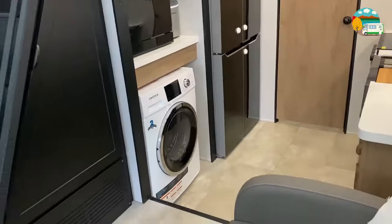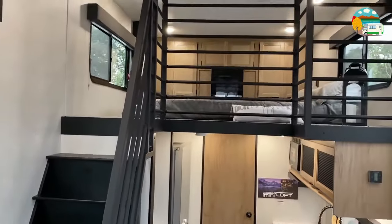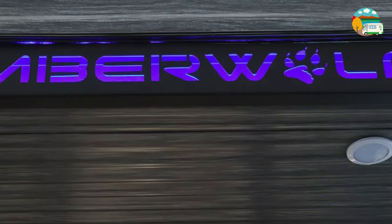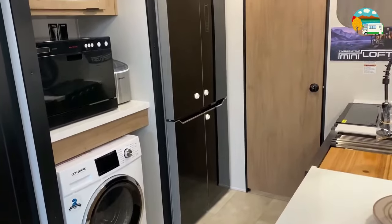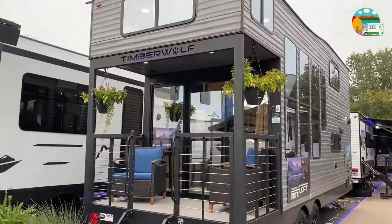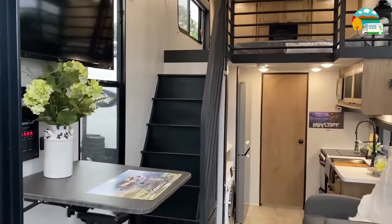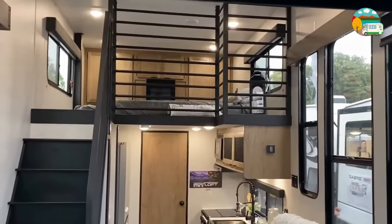The Timberwolf 16ML is not just a travel trailer — it's a compact masterpiece. It's easy to tow, making it surprisingly mobile for its size. If you're yearning for a travel trailer under 30 feet with a washer and dryer, a stunning patio, a loft, and even a fireplace, the 2024 Cherokee Timberwolf 16ML is calling your name. Share your favorite feature in the comments below.